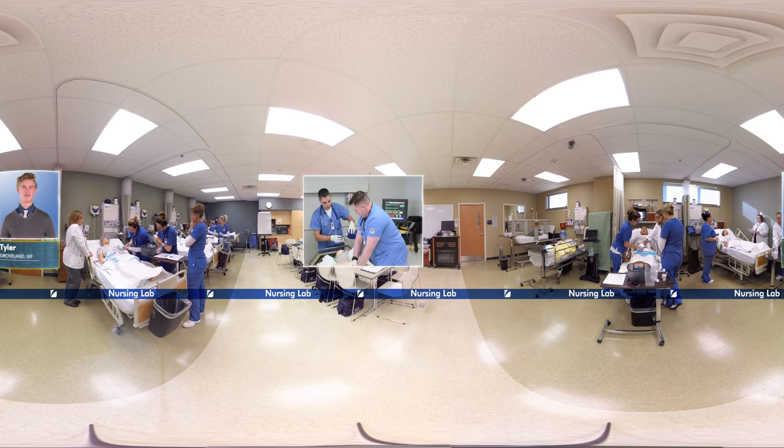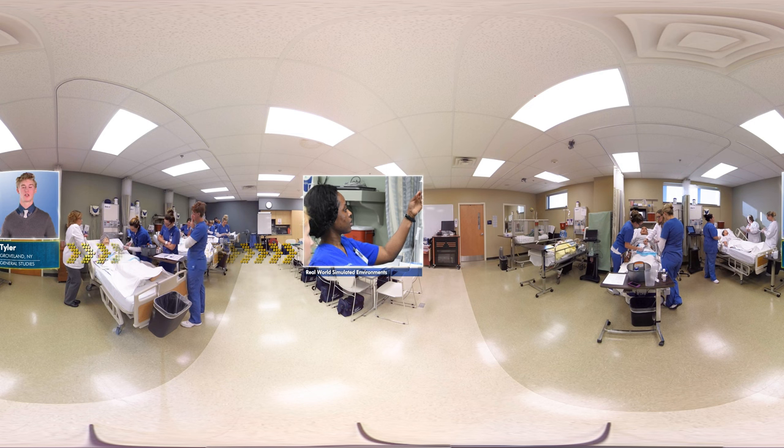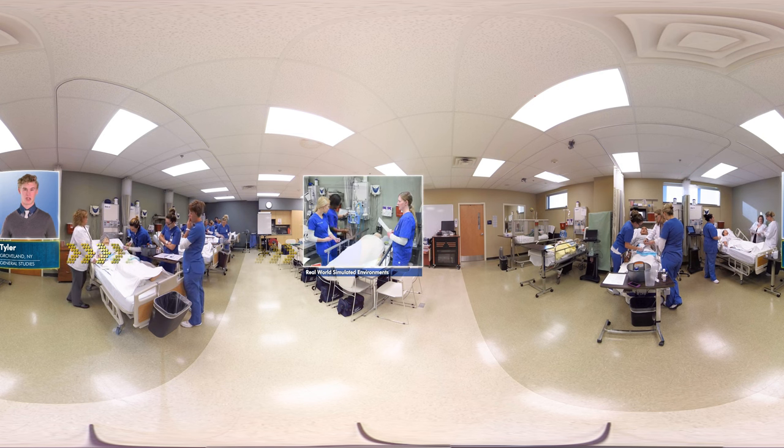Hi there, I'm Tyler. GCC's highly respected nursing program utilizes smart mannequins in the nursing lab to simulate different health scenarios, giving students the opportunity to learn clinical skills and practice responses.